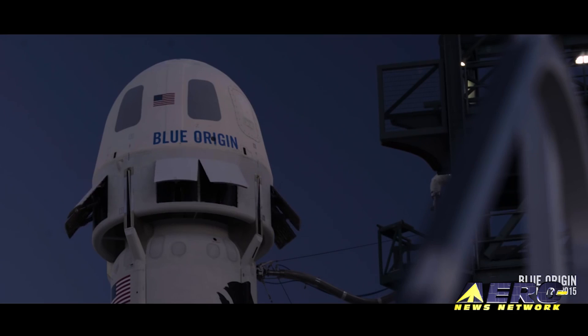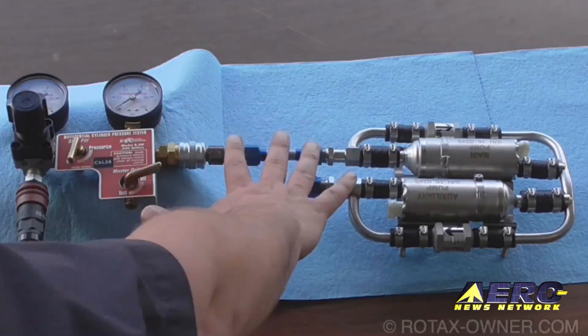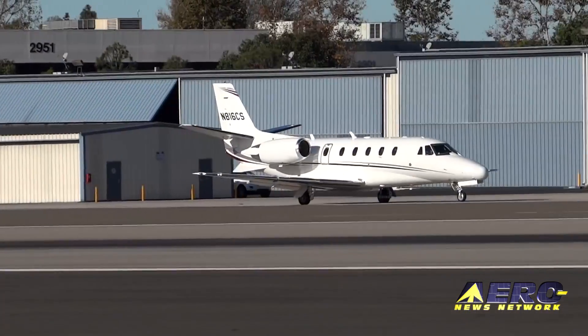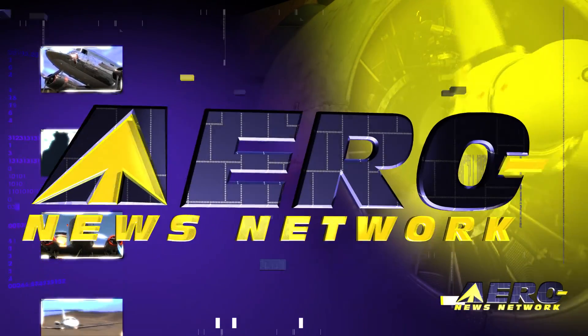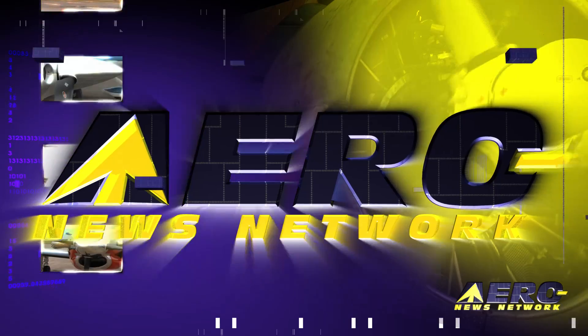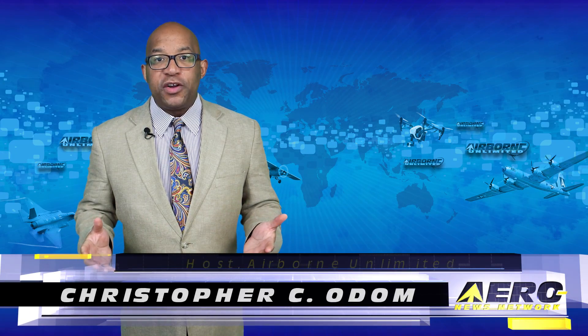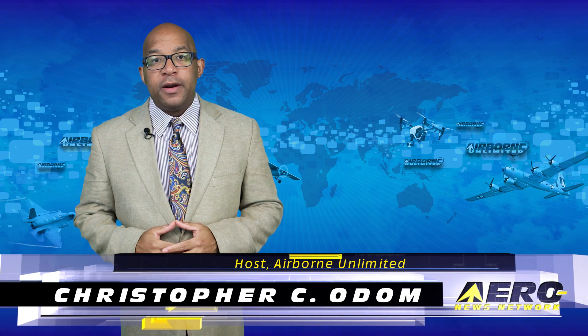Coming up on today's episode of Airborne Unlimited: New Shepard booster coming to AirVenture, Rotax corrects fuel pump service bulletin, and Santa Monica turns up its nose at airport grants. Hello, I'm Christopher Seolum. It's July 12th, 2017, and this is Airborne Unlimited.